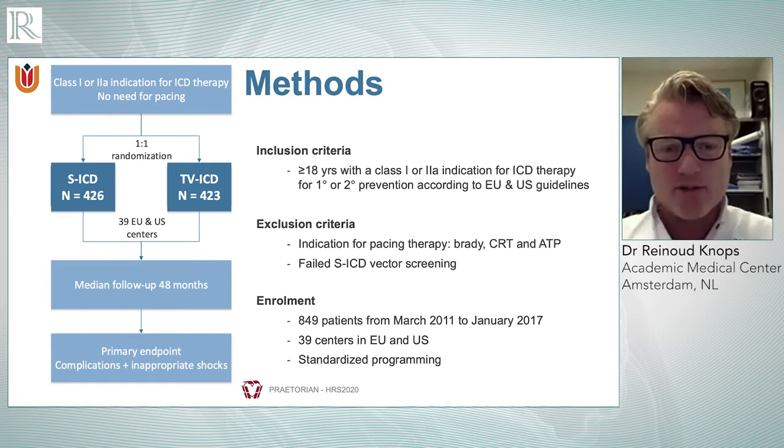The primary composite endpoint — which I also like to call 'ICD trouble' — covers the two major negative aspects of ICD therapy: inappropriate shocks and ICD-related complications, such as lead fractures or repeated surgery for infections. We wanted to investigate whether SICD therapy would be at least non-inferior to the transvenous ICD with regard to these two major negative aspects of ICD therapy.